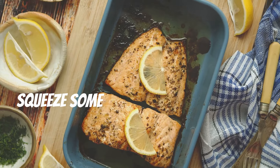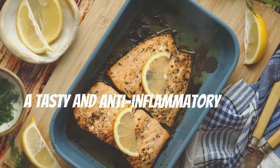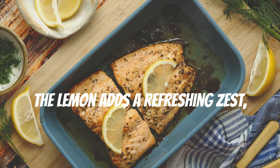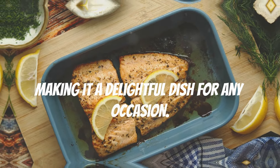Squeeze some fresh lemon juice on top and voilà — a tasty and anti-inflammatory meal. The lemon adds a refreshing zest while the herbs enhance the natural flavors of the salmon, making it a delightful dish for any occasion.